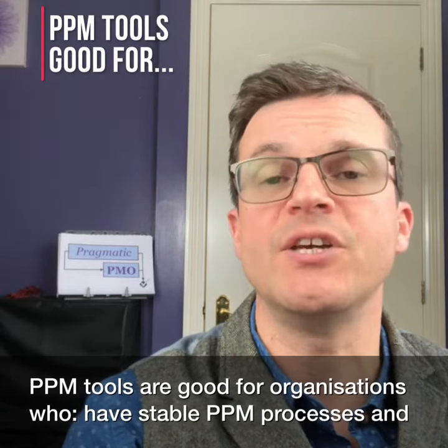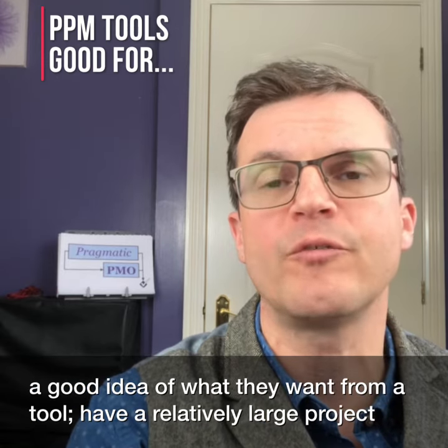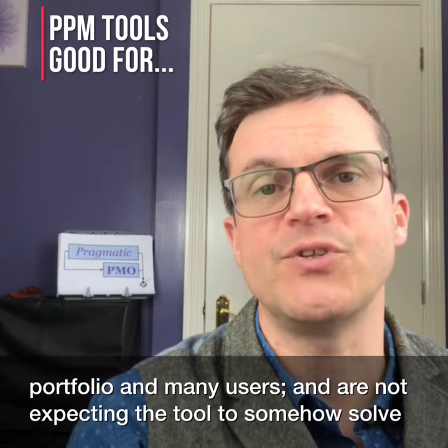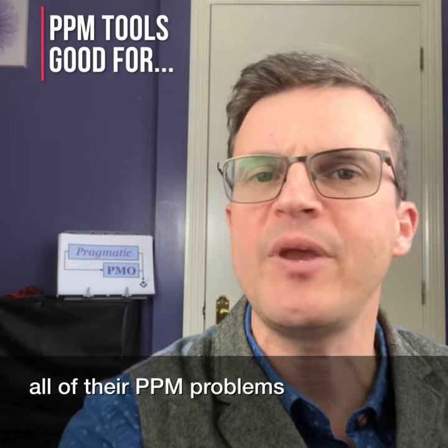PPM tools are good for organisations who have stable PPM processes and a good idea of what they want from a tool, have a relatively large project portfolio and many users, and are not expecting the tool to somehow solve all of their PPM problems.